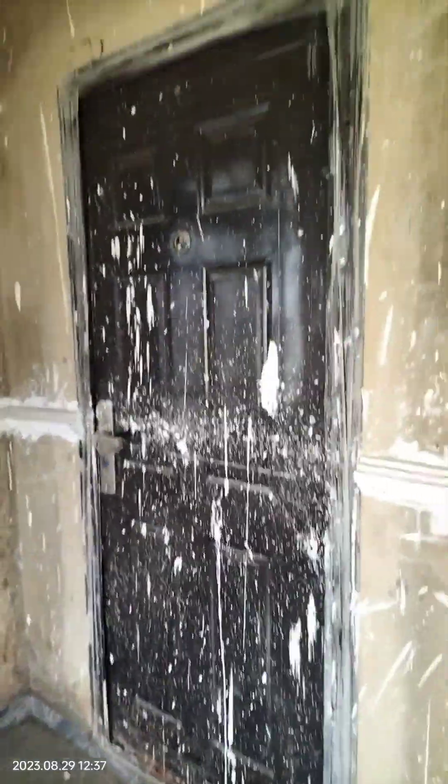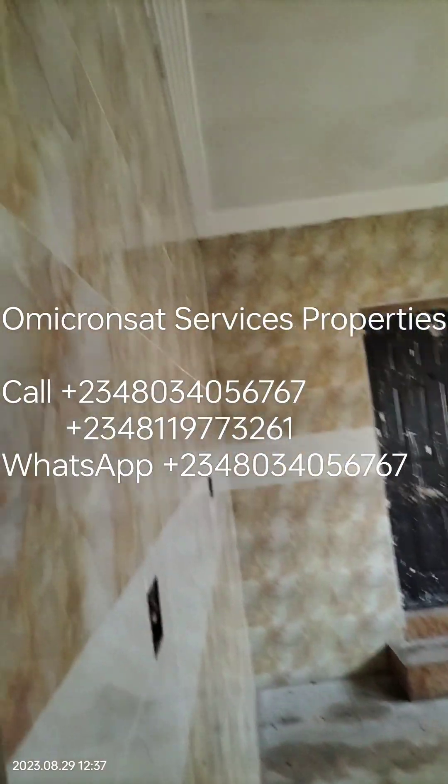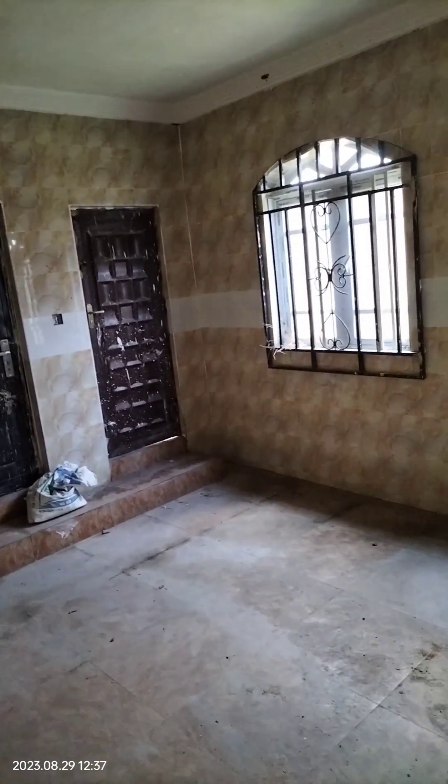This door leads to the kitchen. We still have another door apart from the one in front — this is another door. That's the kitchen, wall-to-wall tiles. That's the door to the backyard.